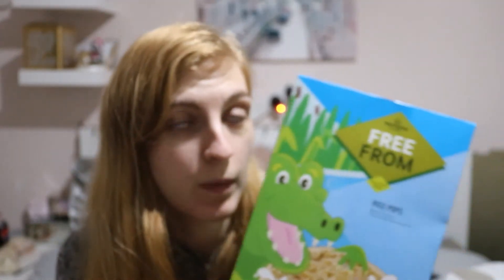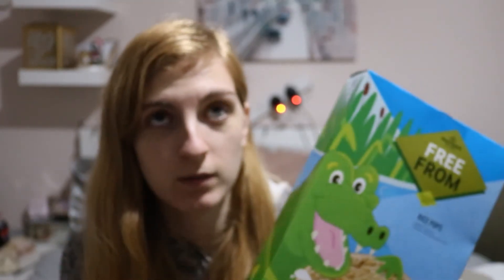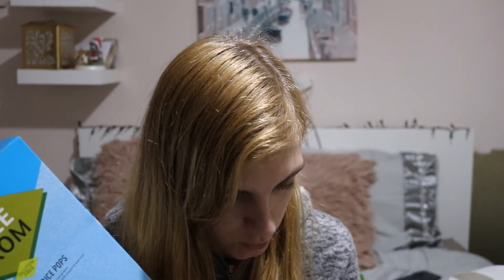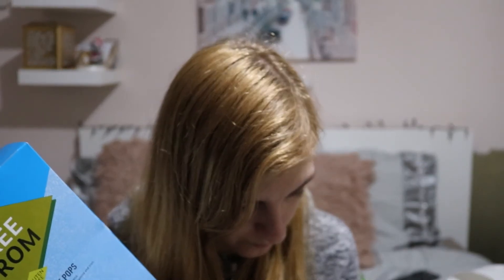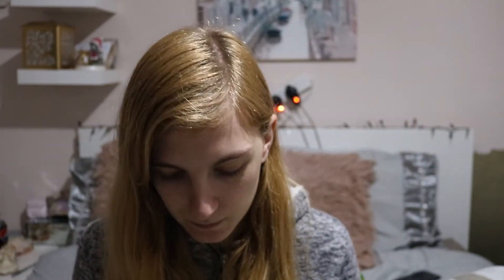Next I got some rice pops — these are like gluten free rice krispies. I like them as cereal but also to make rice krispie cakes with chocolate, and you can make the chocolate dairy free too. These were 85p. I also got some lentil chips — these are chili and lemon flavour. I think they're all vegan as well, which is good. These were 50p.